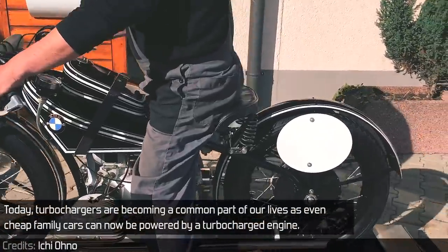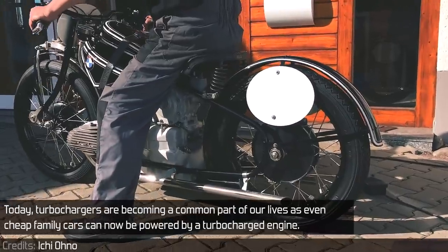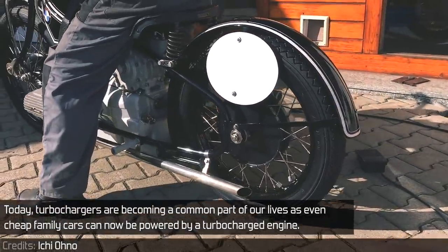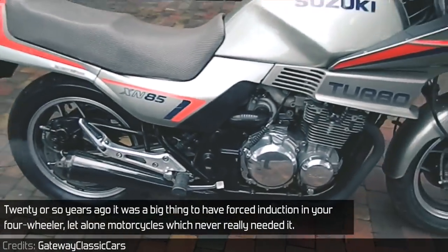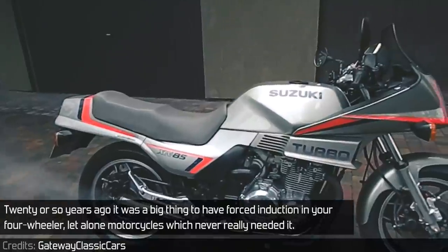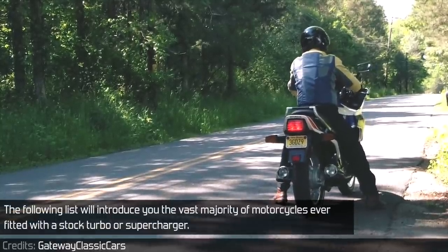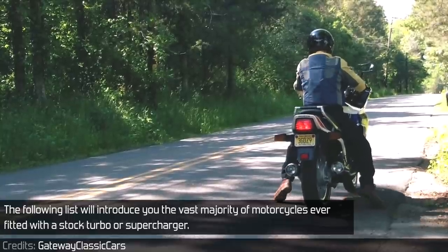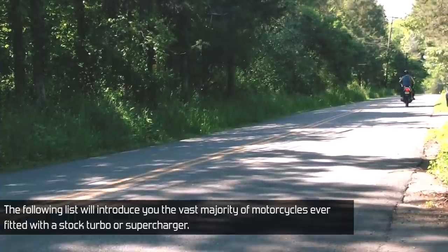Today, turbochargers are becoming a common part of our lives, as even cheap family cars can now be powered by a turbocharged engine. Twenty or so years ago, it was a big thing to have forced induction in a four-wheeler, let alone motorcycles which never really needed it, though it did happen and more than once. The following list will introduce you to the vast majority of motorcycles ever fitted with a turbo or supercharger.